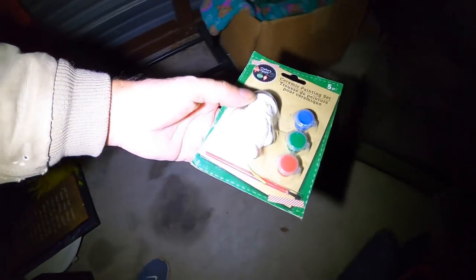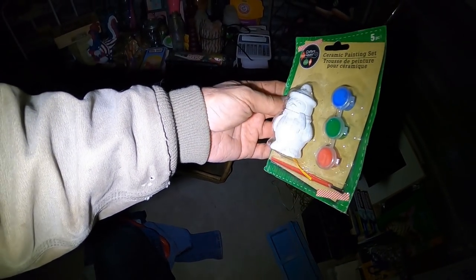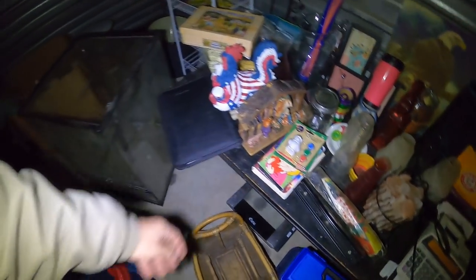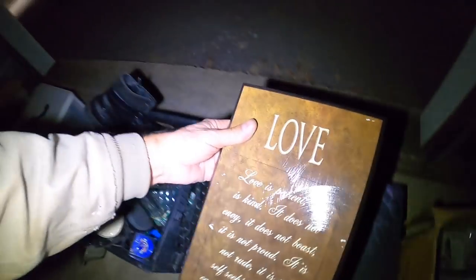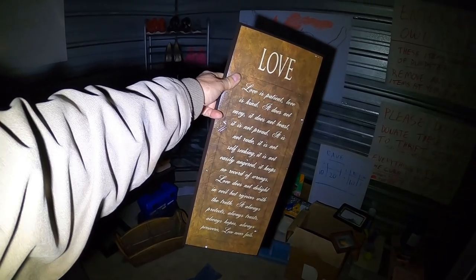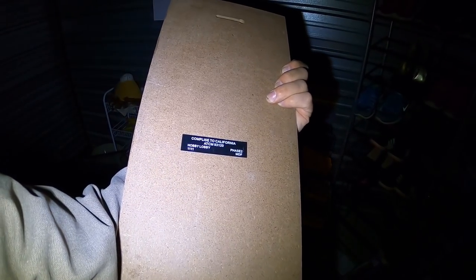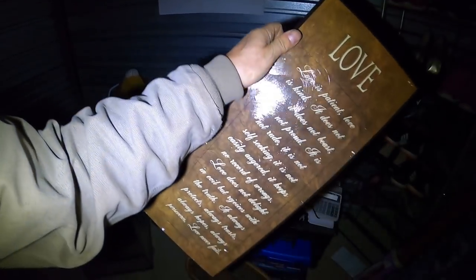Ceramic painting set — have your little kid throw down some watercolors on that, like an owl or a snowman or something. Fun little deal — it's got its own brush in there and the paints. And we got this little love sign: 'Love is patient, love is kind, it does not envy, it does not boast, it is not proud.' Came from Hobby Lobby — not too shabby.